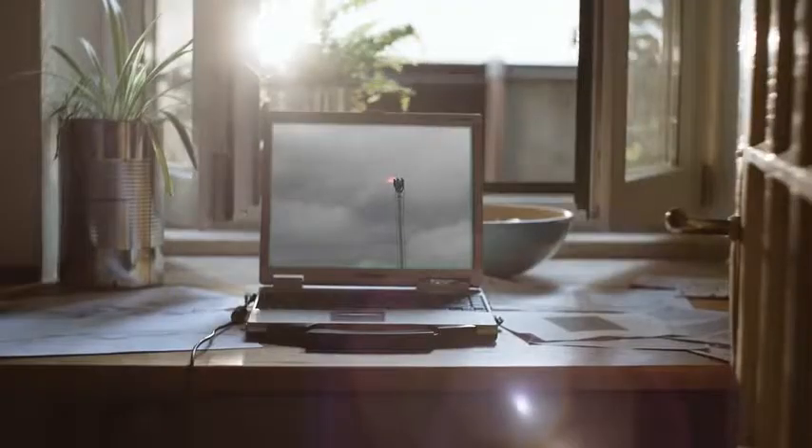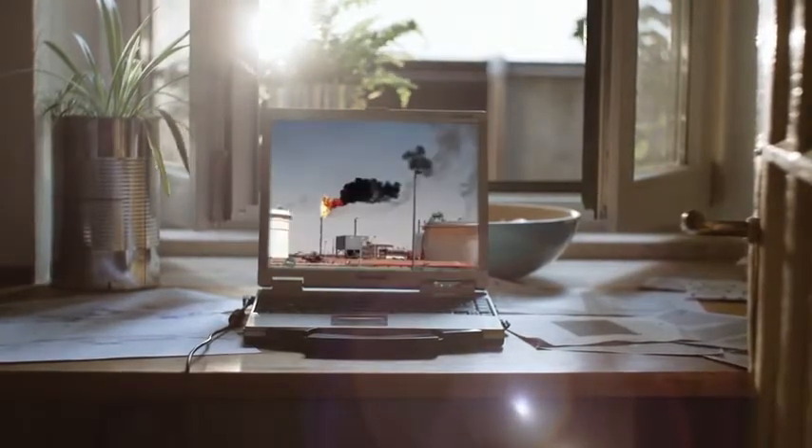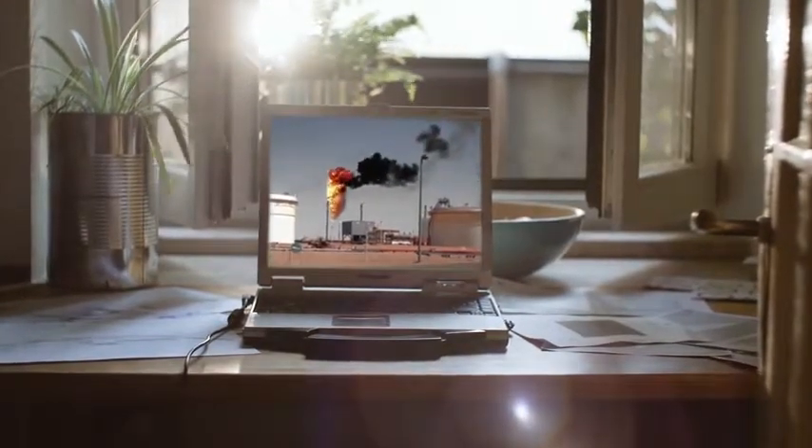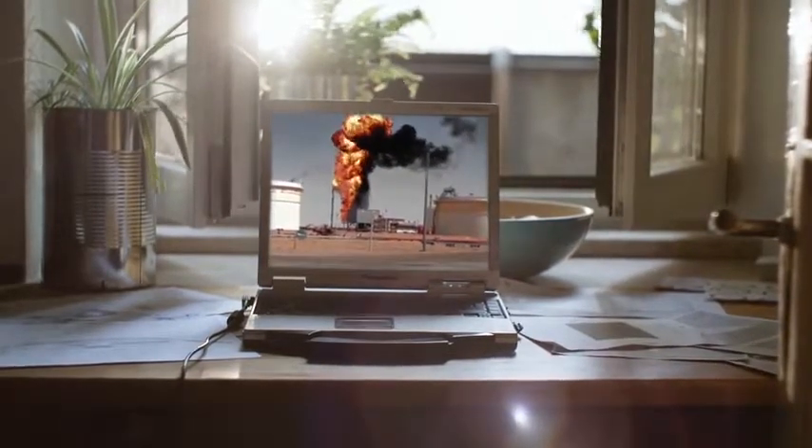It's about the gas flaring worldwide while extracting oil, where gas gets burned 24/7 rather than getting used. Every year 400 million tons of carbon emissions are released into the atmosphere, accounting for roughly 1% of global carbon emissions.